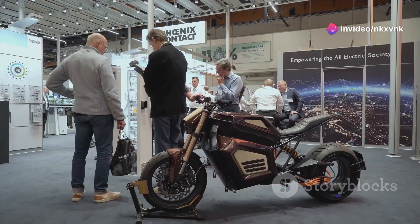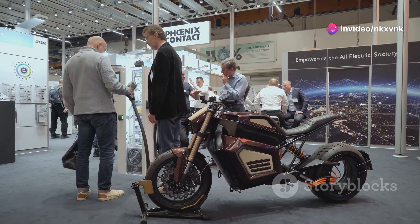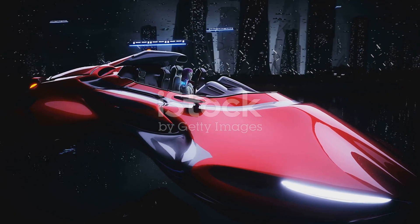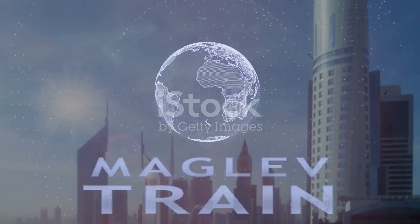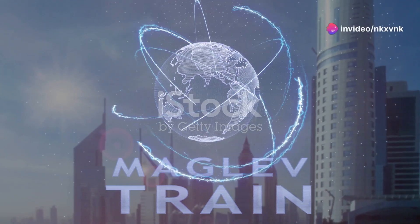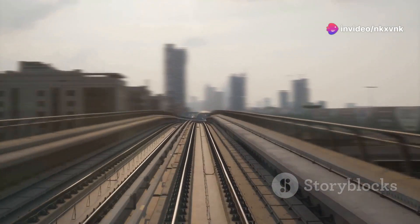Why do 90% of tech enthusiasts believe maglev cars are the future of urban transport? Let's find out. Imagine cruising above the streets in a car that never touches the road. Japan's maglev cars use magnetic levitation to achieve just that. These sleek hovering vehicles promise smooth, quiet rides at lightning-fast speeds.